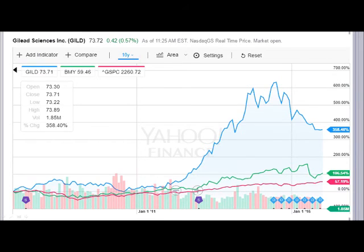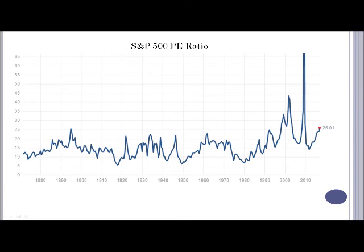One thing to keep in mind with any stock purchases — just talking about general market conditions at this time — the PE ratio right now is at around 26, which is higher than it's been almost any other time in history, the exception being the dot-com bubble. So the market is very high right now, which carries a lot of risk. Of the two stocks we looked at, Gilead is far away from this market average, whereas Bristol Myers was closer to it.